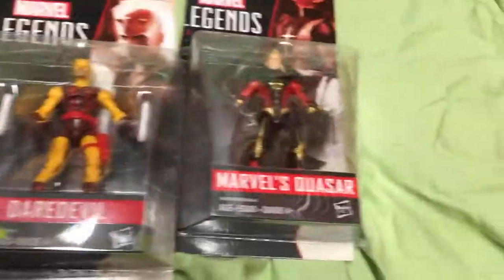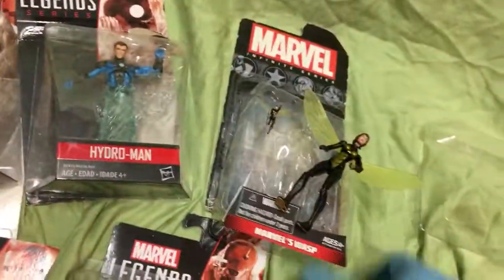I got Morbius, Living Laser, Hydro-Man, Rogue, Ant-Man, Daredevil, Quasar, and Wasp.